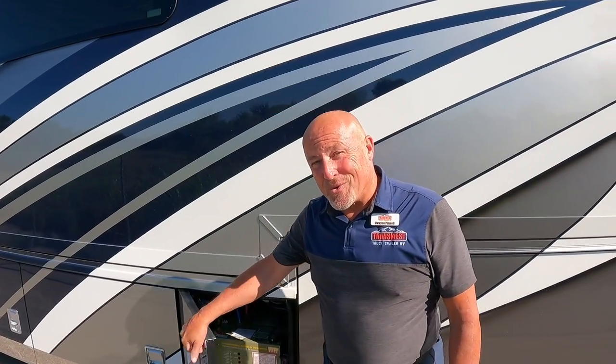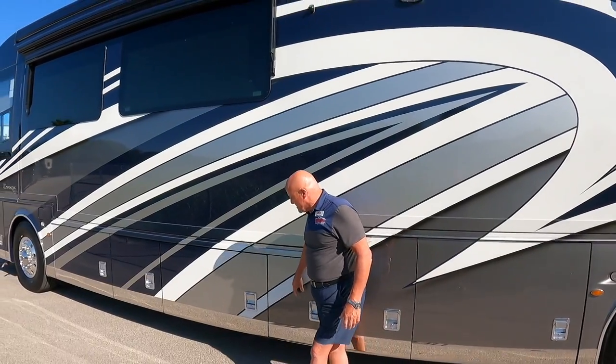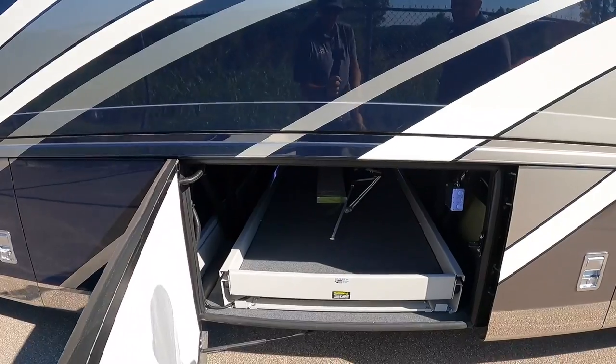This coach does have heated floors — three zones of heat in the living room and kitchen area, the bedroom area, and the bathroom area. The interior of this coach is absolutely stunning and we'll be seeing more of it shortly, but let's keep going through these bays.